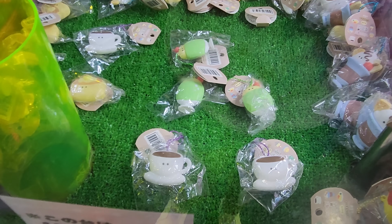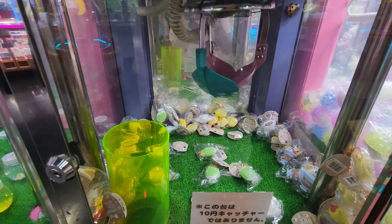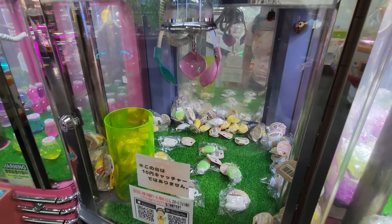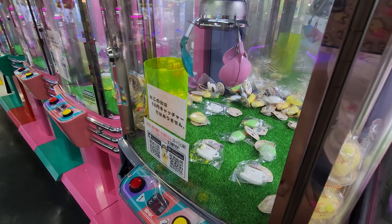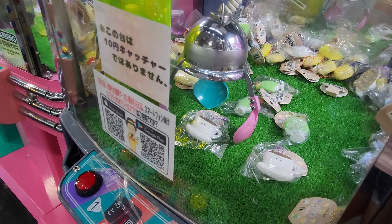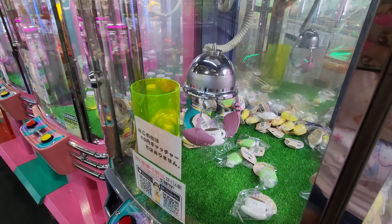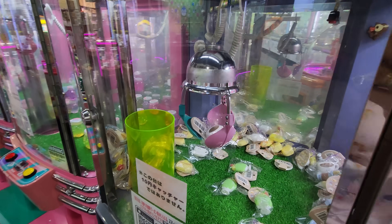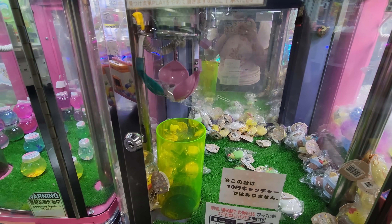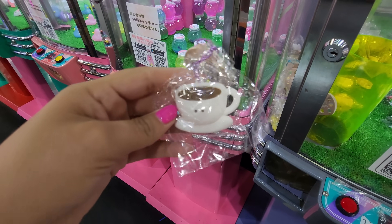I'm gonna try for this little coffee keychain here. I have actually seen these in gotchas. So I'm gonna go to the right — hopefully I went enough to the right. Now I'm gonna go back. I think that's good. It takes forever to go down! It's not very secured in there, so I'm a little worried. Come on, make it! Yes! I got it! So I got the coffee keychain, and you guys know I'm a big coffee lover, so I'm really happy with this.